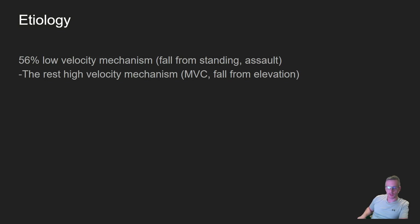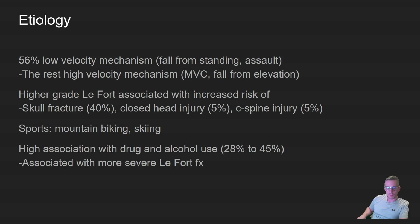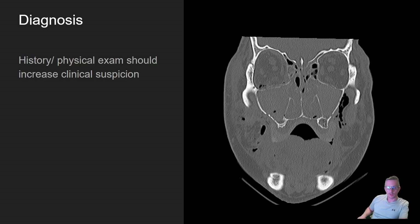The vast majority of LeFort injuries occur from low-velocity mechanisms like a fall from standing or assault, and a little less than half from high-velocity mechanisms like car accidents or falls from a roof. Higher-grade LeFort fractures are associated with an increased risk of skull fractures, closed head injuries, and neck injuries. In sports, mountain biking and skiing are the most common causes, and there is a high association with drug and alcohol use, which increases the severity of injury.